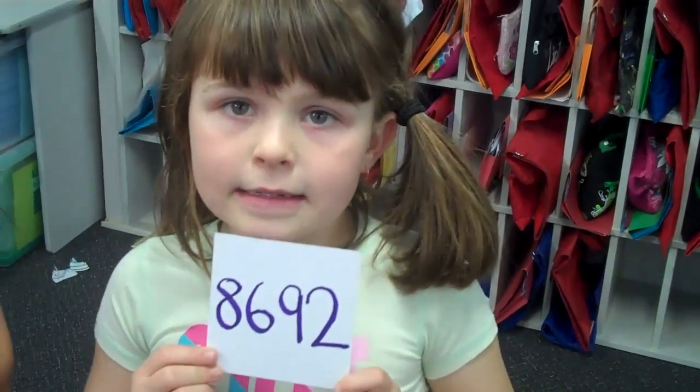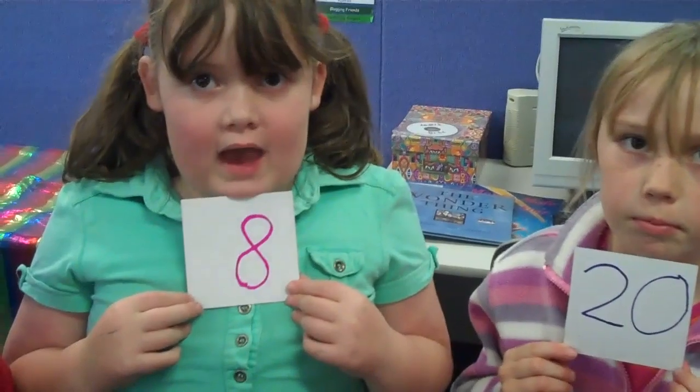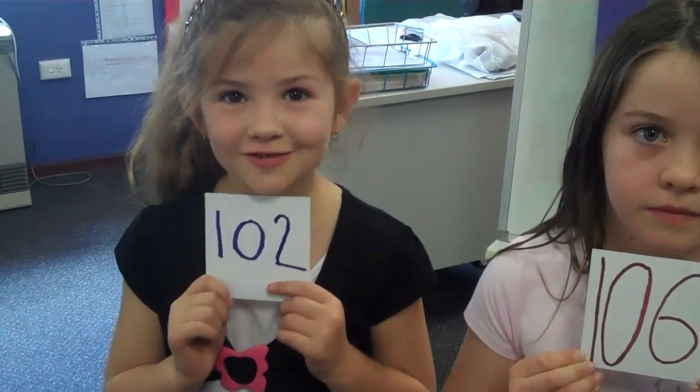8,692. 1,618. 400. 1,060. 20. 8. 1,000. 106. 102.